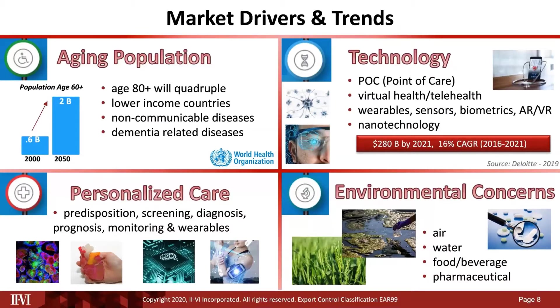Looking at other market drivers and trends: the world is aging, and this will drive certain treatment areas. Technology advances represent one of the largest growth areas, with examples in point-of-care diagnostics, virtual health, and at-home monitoring — all of which have received a big boost due to COVID.